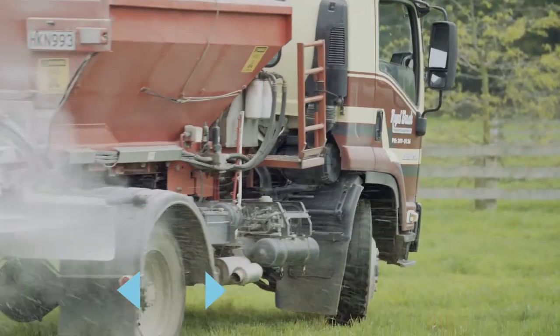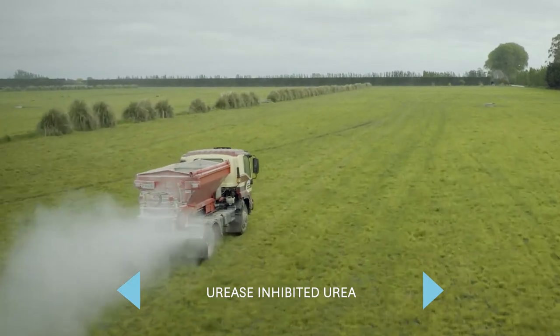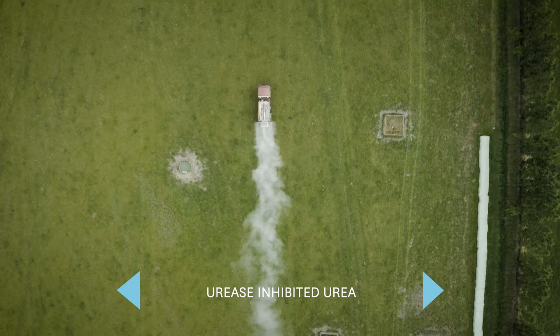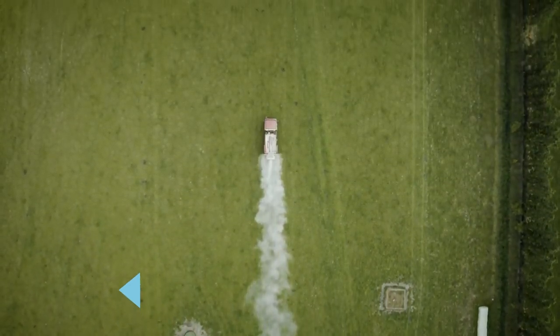In the heat of the summer, even though we're fully irrigated, we do use urease-inhibited urea, so we're trying to reduce the amount of loss there. Yes, it costs us a little bit more, but the saving in greenhouse gases is almost equivalent to the extra price we've got to pay — and we've got to do our bit to try and make some steps.